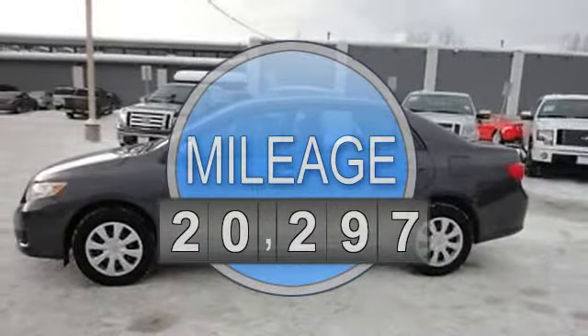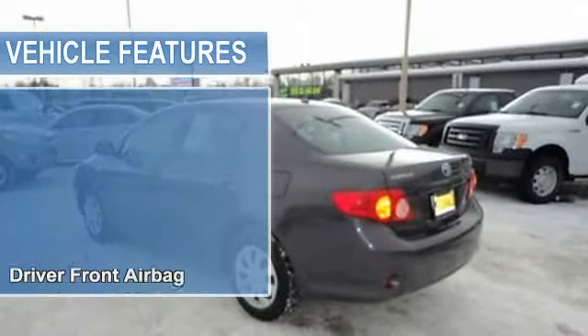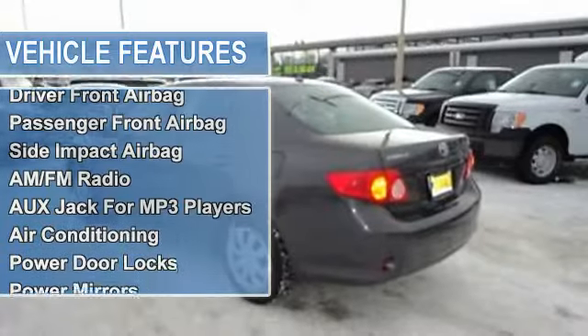Driver front airbag, passenger front airbag, side impact airbag, AM-FM radio, and AUX jack for MP3 players.